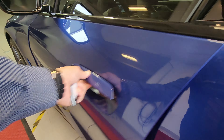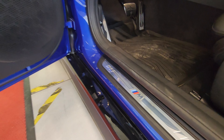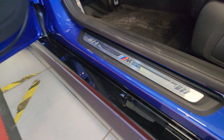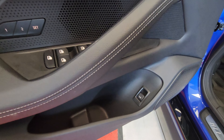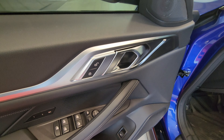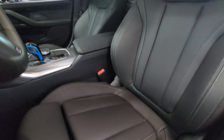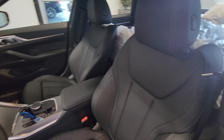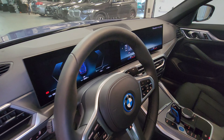Opening the driver door, we can again see the aluminum M door sill. We have window controls, memory seats, a tailgate release button, lock/unlock, door handle, and power seat on this side as well.